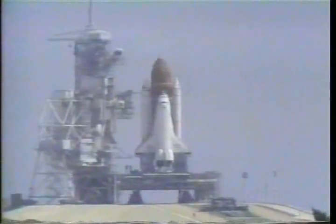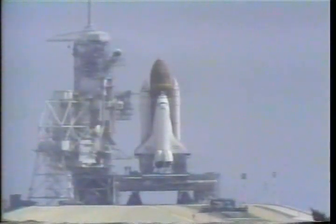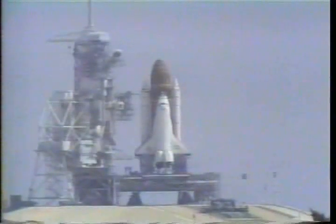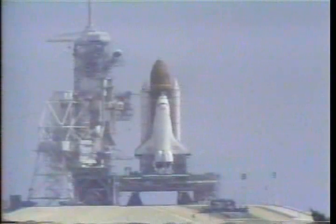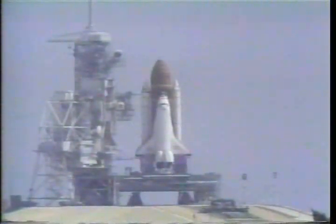Coming up on go for auto sequence start. T-minus 35. And we have a go for auto sequence start. Atlantis' four redundant computers have primary control of the vehicle's critical functions.